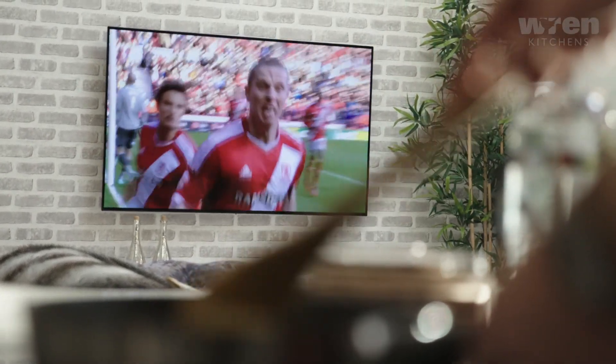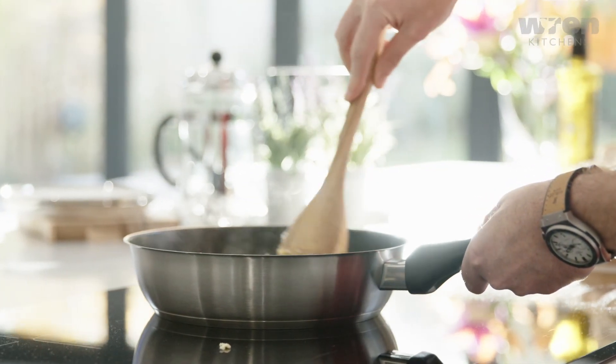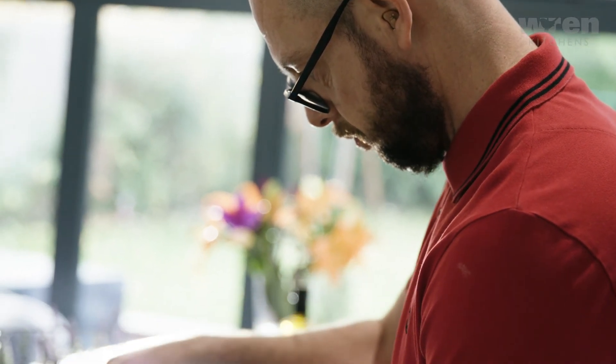It works for us all really — I can watch football and cook, so it's a great place to be. We can all be in one space together, and that's where we weren't before because the old kitchen was smaller and not designed how we wanted. This kitchen is a living space. If you had a camera on us 24/7, we'd probably be in here 24/7 apart from sleeping.